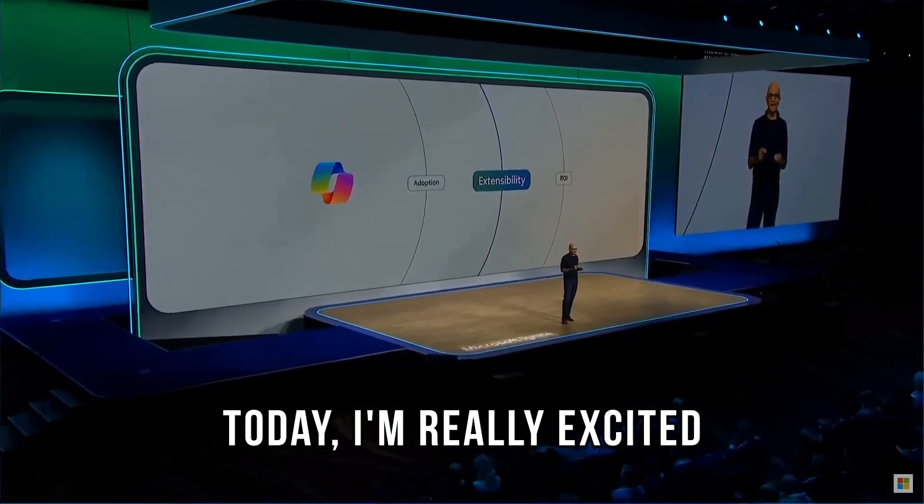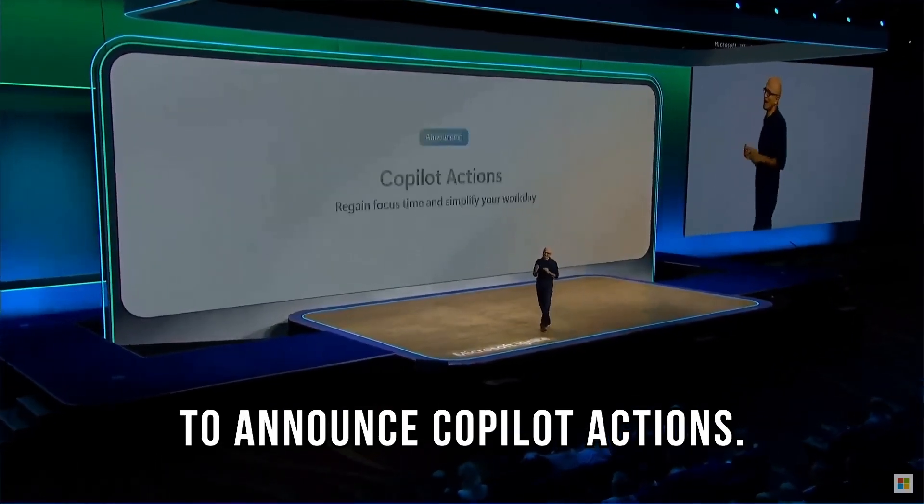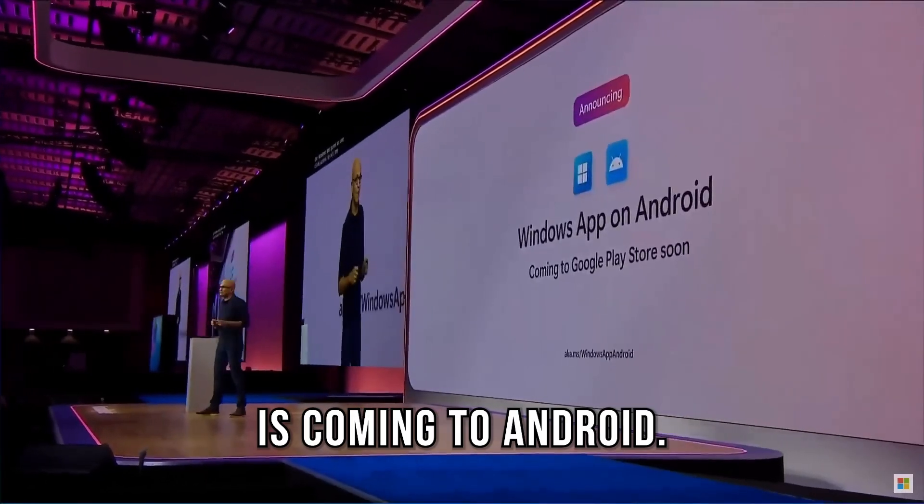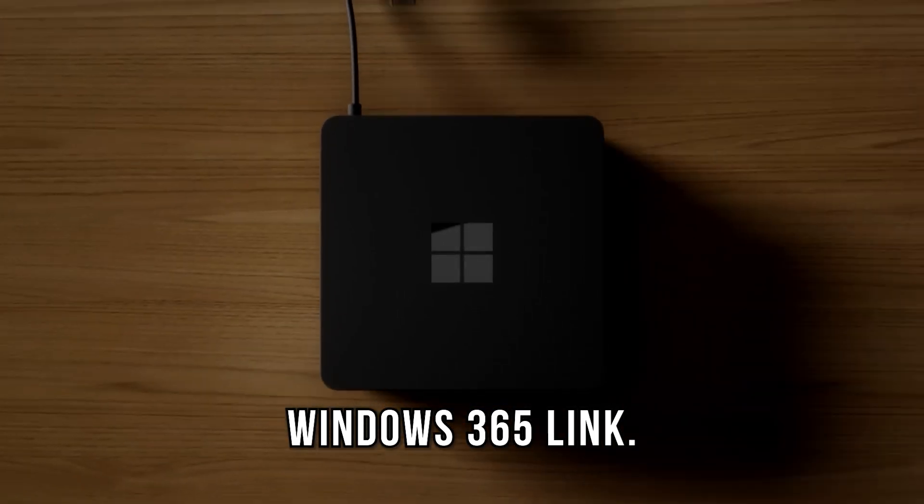Today I'm really excited to announce Copilot Actions, Copilot Analytics, Windows app is coming to Android, and Windows 365 Link.